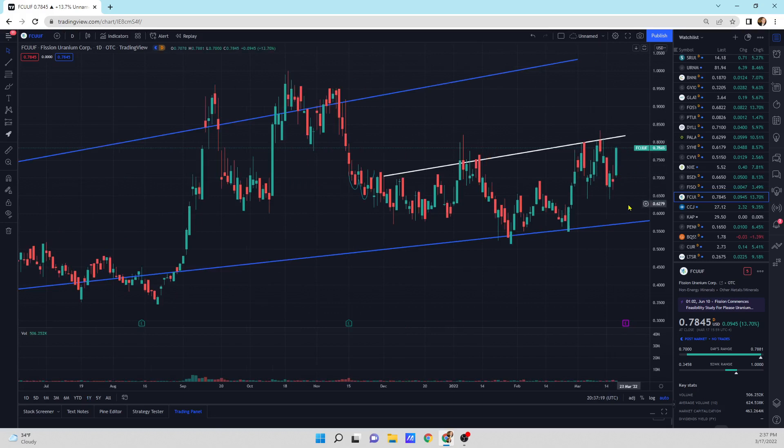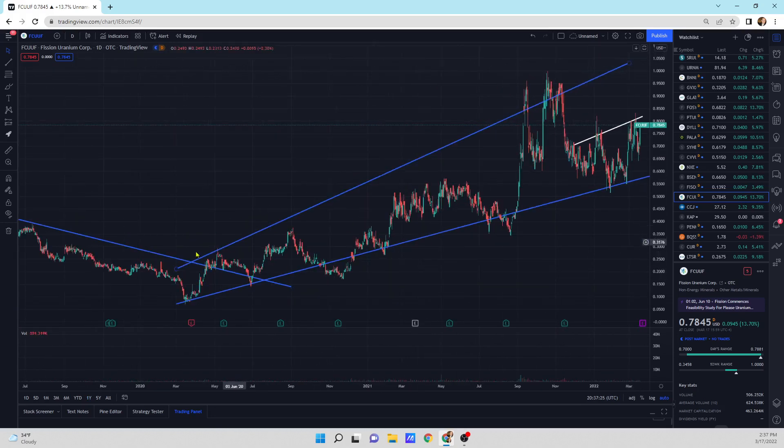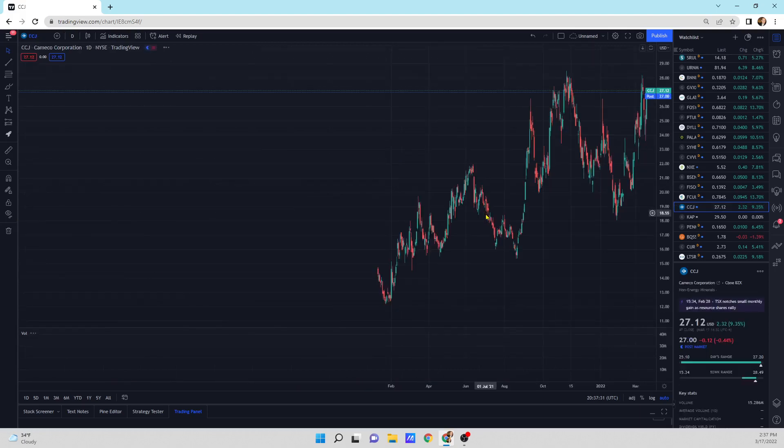Fission's an animal. I do like Fission — they've got a good deposit. They continue to prove up the reserves. I think it's got a good future ahead of it.